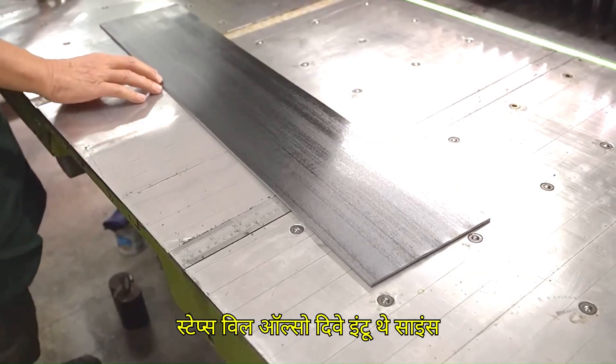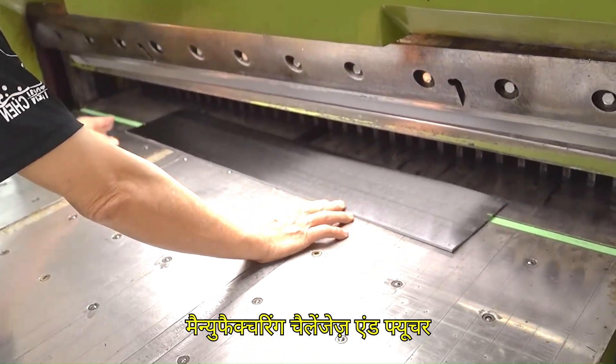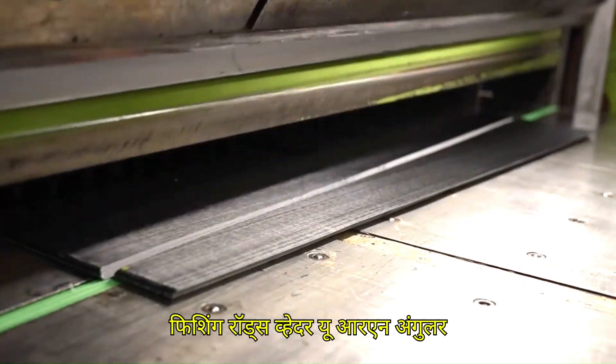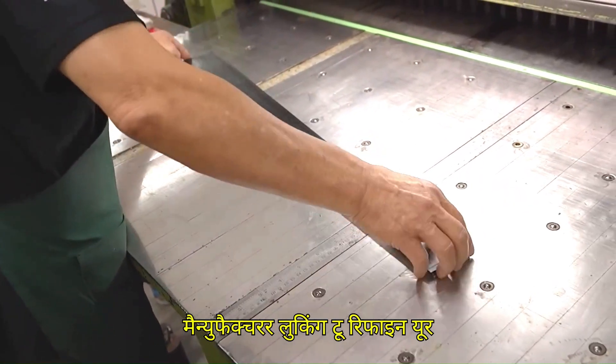We'll also dive into the science behind carbon fiber, its advantages, common manufacturing challenges, and future trends shaping the next generation of fishing rods. Whether you're an angler curious about how your rod is made, or a manufacturer looking to refine your production methods, this in-depth resource will serve as the ultimate guide on carbon fiber rod production.